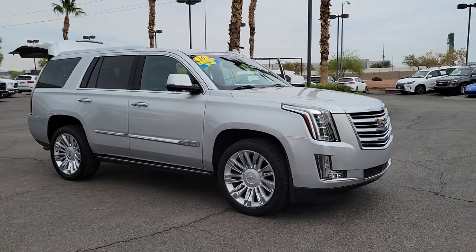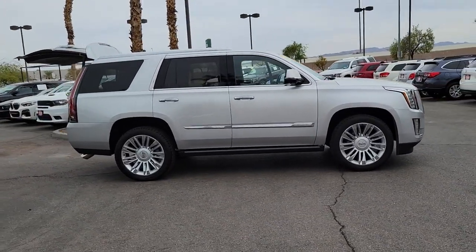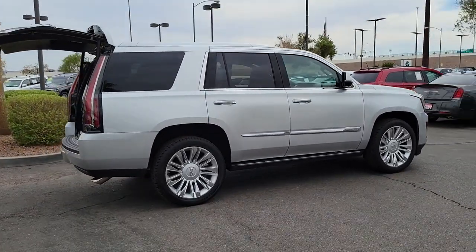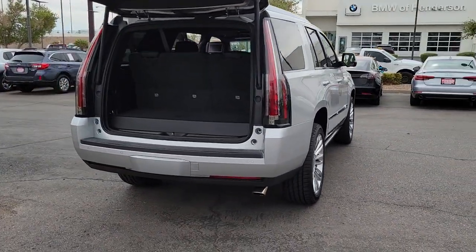Get acquainted with the 2016 Cadillac Escalade. This vehicle still has fewer than 40,000 miles on the clock, so it won't last long. This vehicle delivers the style, comfort, and efficiency you need to meet the needs of today's lifestyle. Confidence comes standard when you're behind the wheel, prepared for the journey ahead.